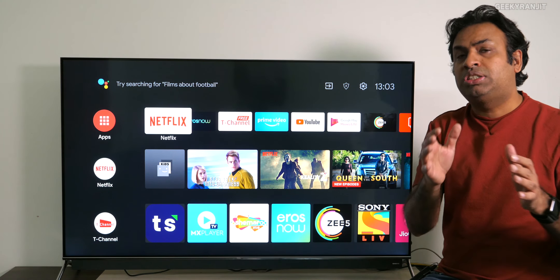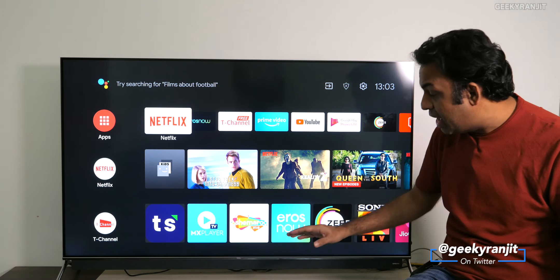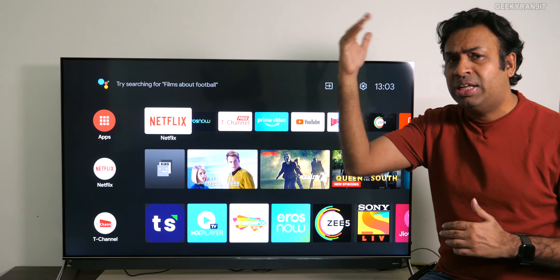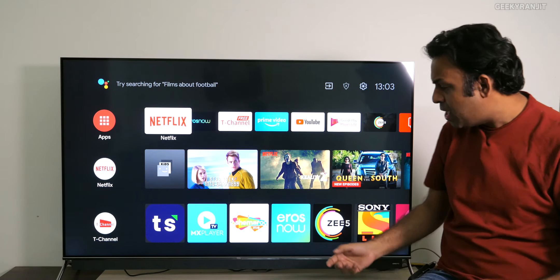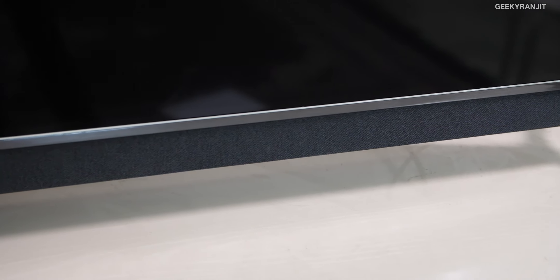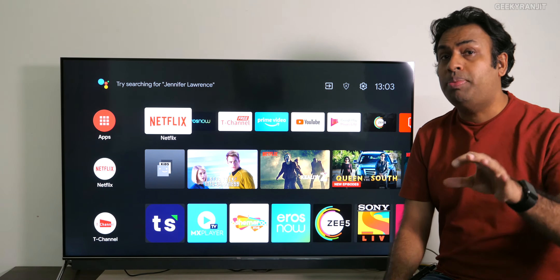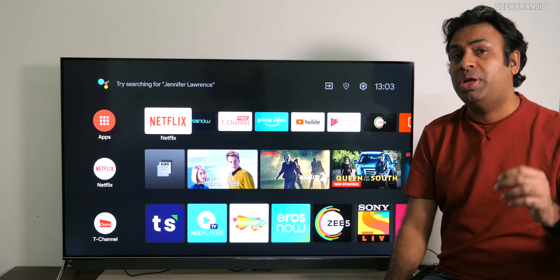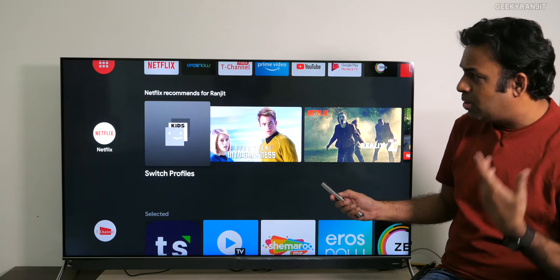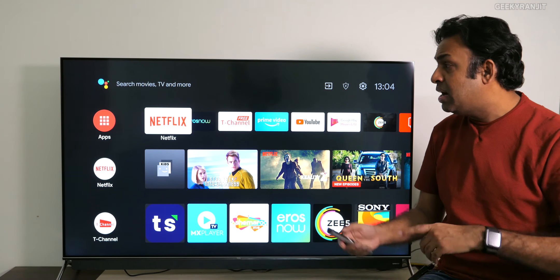The thing that stood out personally for me was the picture quality. Because it's a QLED television — if you recall, Samsung's very high-end televisions costing a couple of lakhs have that QLED technology. Because it also has the soundbar attached, which is a 15-watt soundbar, the audio quality is also very good. In terms of technical specifications, it has Dolby Vision, DTS audio, as well as Dolby Atmos, and it runs on Android TV.